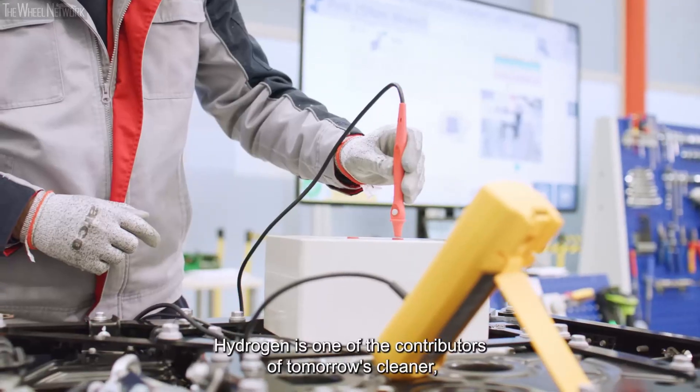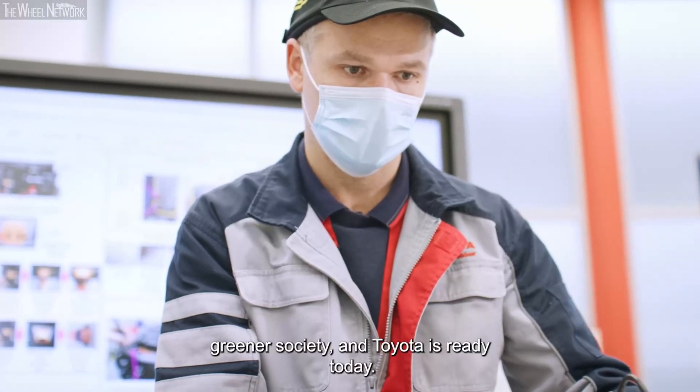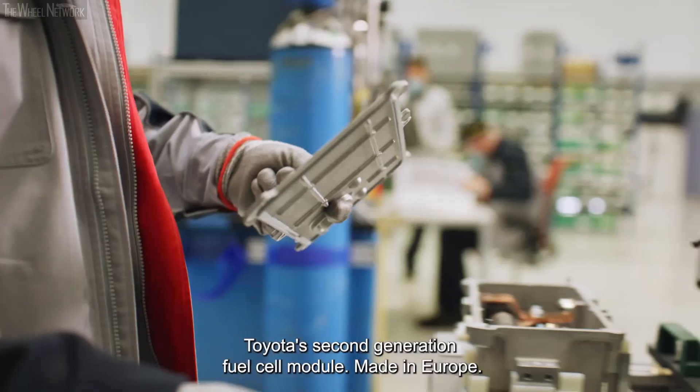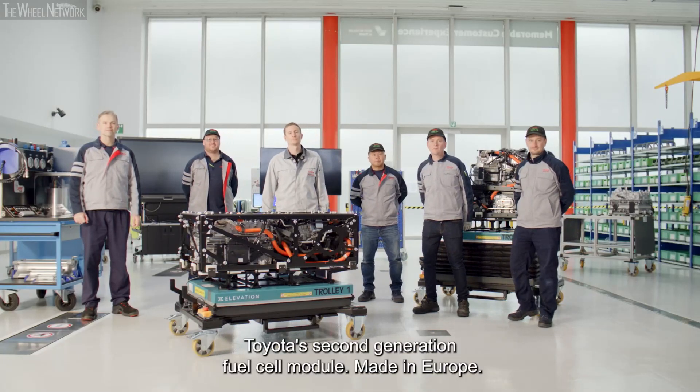Hydrogen is one of the contributors of tomorrow's cleaner, greener society, and Toyota is ready today. Toyota's second generation fuel cell module. Made in Europe.